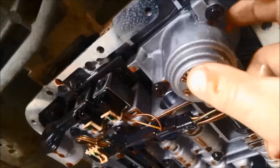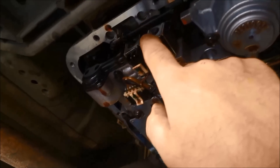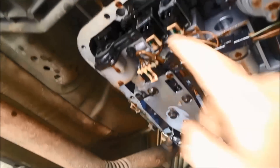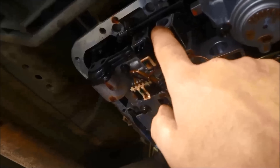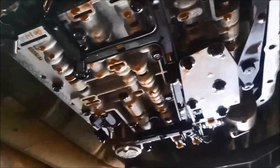Over here you've got your pressure control solenoid — you have to remove the servo cover to get that one out. So we're going to go ahead and take out both shift solenoids, test them, replace this one, and test the other one to make sure they're not leaking and are within specs. We'll definitely take that switch plate off and flush it out.